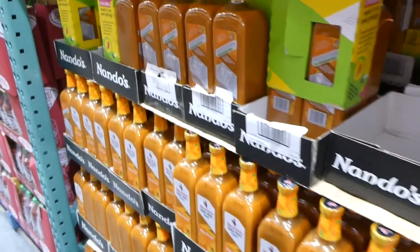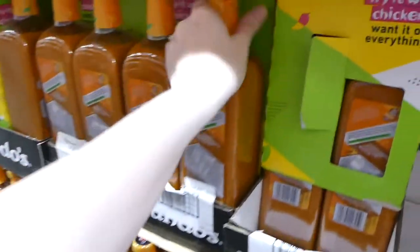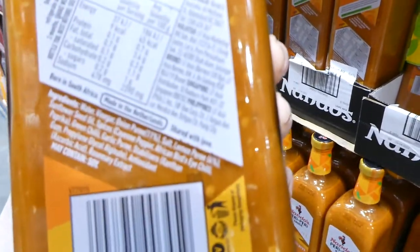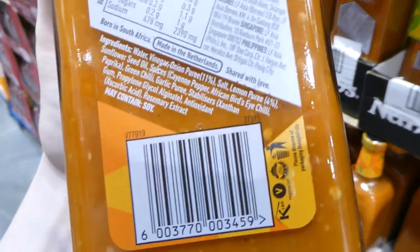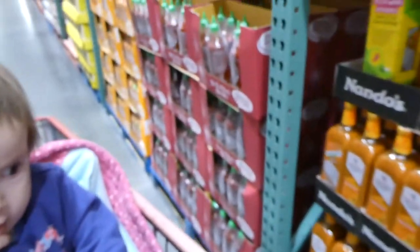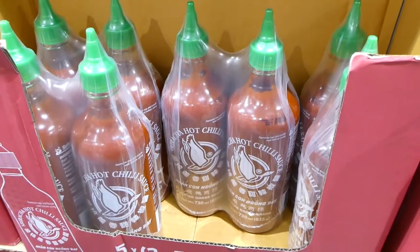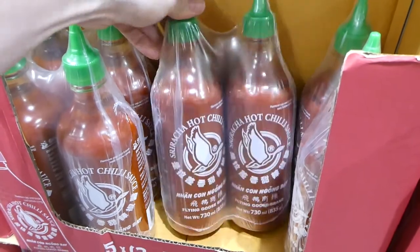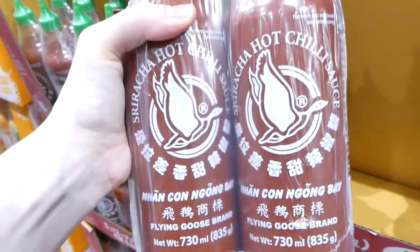They have Nando's Piri Piri sauce, medium heat — one liter for $10. My husband likes this. We put it on meat, but it would be great on vegetables, soy meat or bean burgers too. There's also Flying Goose Sriracha hot chili sauce — two 730 ml bottles for $12. Spicy but good on rice dishes.